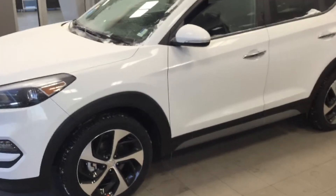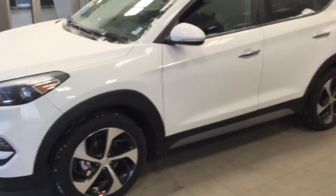Hey, this is Randy from River City Hyundai. Today we're gonna look at the Hyundai Tucson Turbo SE. Let's go take a quick look.